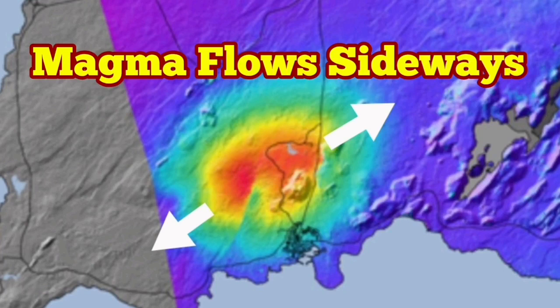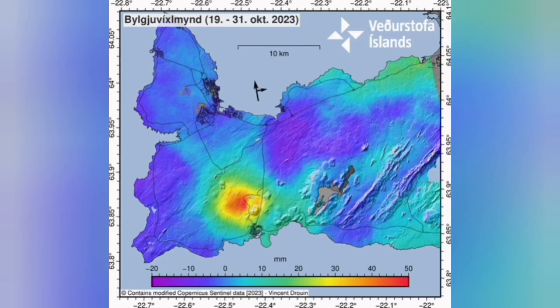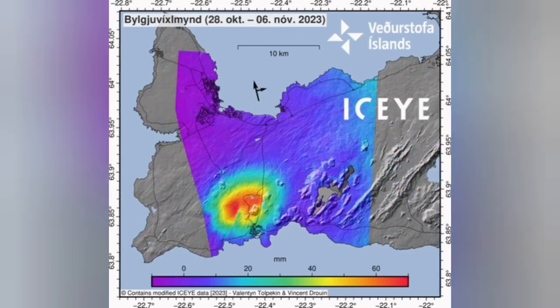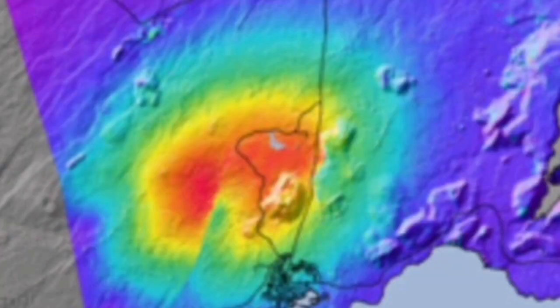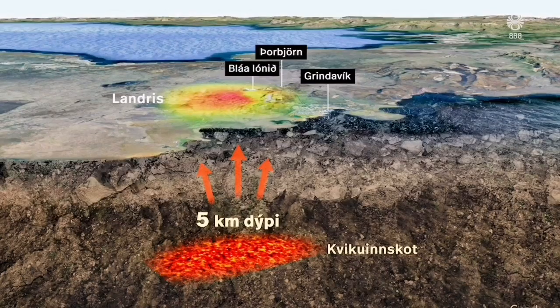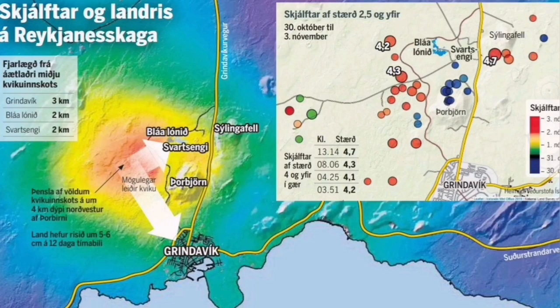The latest geophysical maps of the Reykjanes Peninsula, where the new eruption is expected, show that the magma is not only present — which is not surprising because we have the power station there — but it's moving laterally. The shape of it is changing, so it is flowing. The depth is yet 5 kilometers to 4 kilometers, but it's now flowing sideways. And as you can see, the development is very interesting: it's moving and spreading.